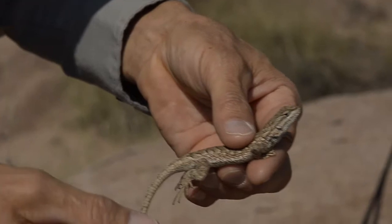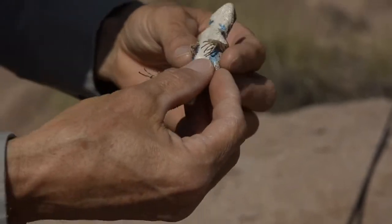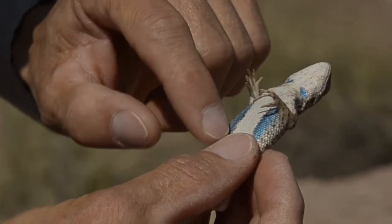This is a Scoloparus tristicus, a plateau-fence lizard. It's a young adult male. One of the diagnostics for this species are these two bright blue throat patches. In the breeding season, you get even more brilliant coloration with a black edge on the side.